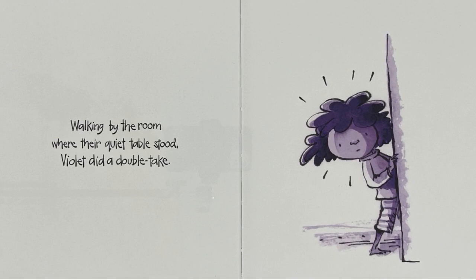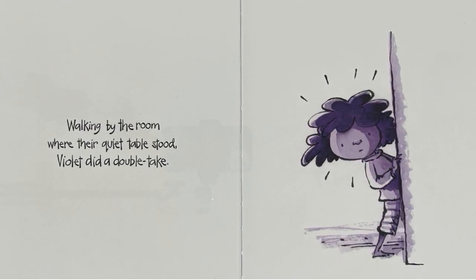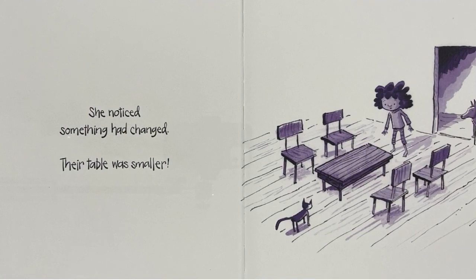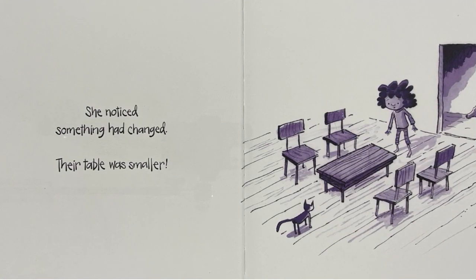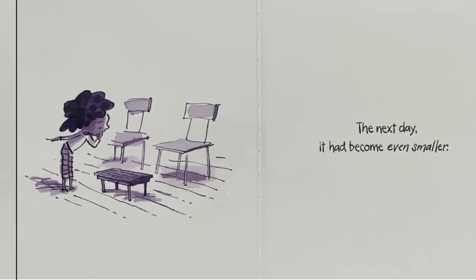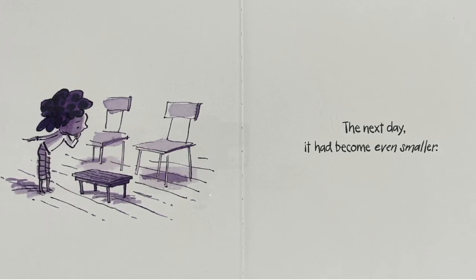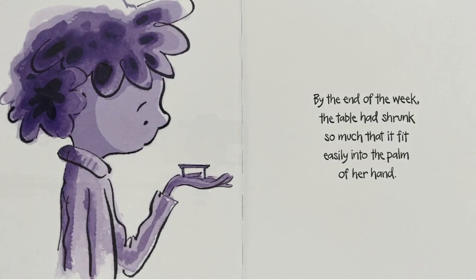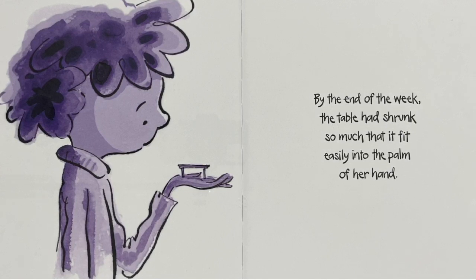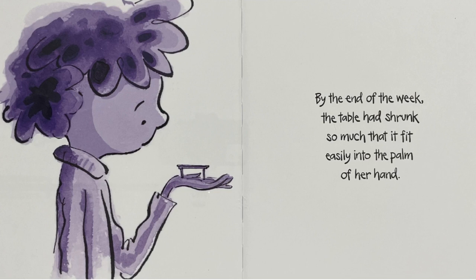Walking by the room where the quiet table stood, Violet did a double take. She noticed something had changed. Their table was smaller. The next day it had become even smaller. By the end of the week, the table had shrunk so much that it fit easily into the palm of her hand.